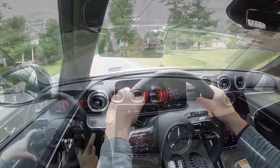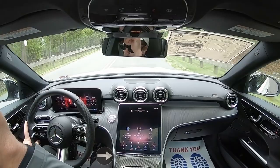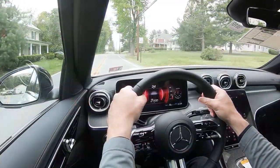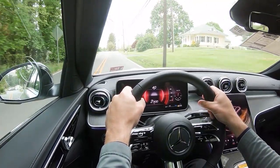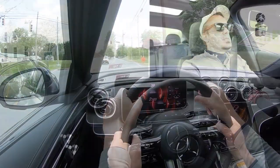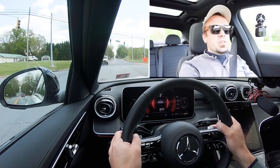Before we do any paddle shifter or acceleration testing, I want to mention the drive modes. There's a button labeled 'Dynamic' for Dynamic Select, through which you can pick between Eco, Comfort, Sport, and Individual — adjusting things like shift points, throttle response, and steering sensitivity. We've got it in Sport mode and full manual shift mode.